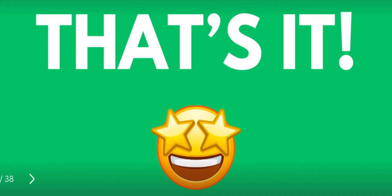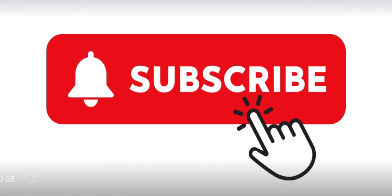I hope may natutunan ka today. If you did, please share this video and subscribe na rin sa channel ko if you want more of these kinds of videos. God bless, nurses — I know you will pass the board exam!